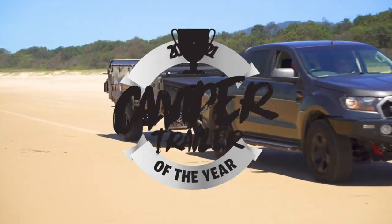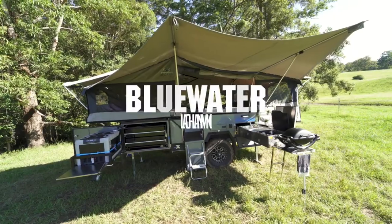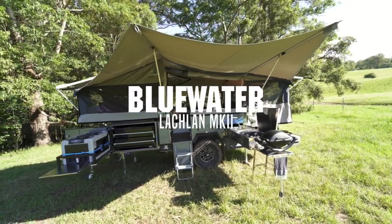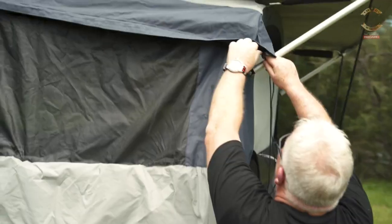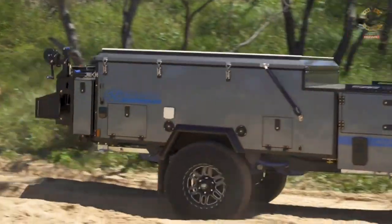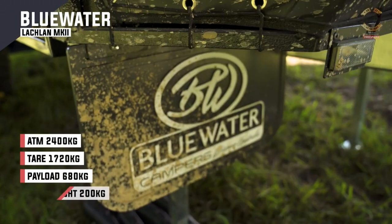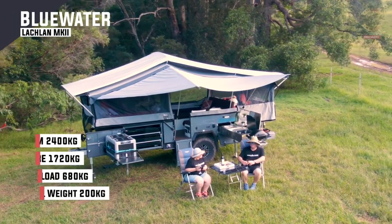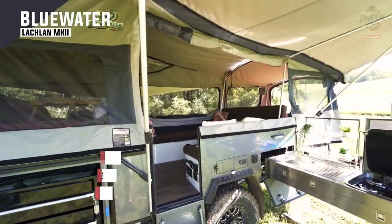Welcome to Camper Trailer of the Year 2021, brought to you by the power of Redarc. Today we are looking at the Bluewater Lachlan Mark II, a vastly improved version of an already exceptional forward fold camper. In terms of intended purpose, this is crying out for a family of four who want some fun in the sun. It's got a 2400 ATM, a tare of 1720, so you've got a 700 kilo payload.